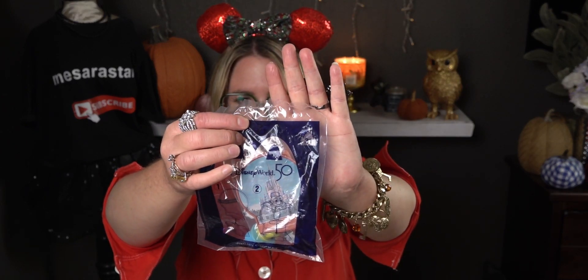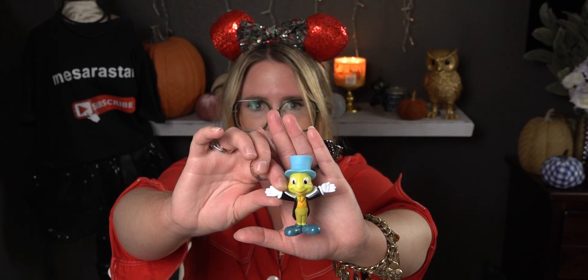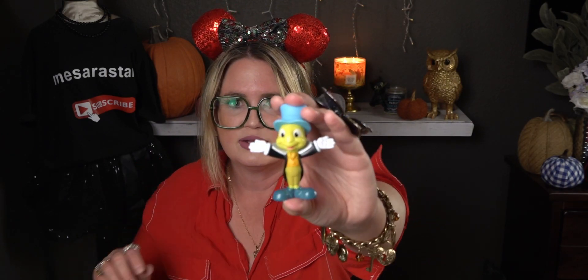Last but not least for this review — and I am going to be getting more — it's Jiminy Cricket! Number 31. Let me open this bag up and show you Jiminy Cricket. We have the stand, and we have Mr. Jiminy Cricket — oh my goodness, so cute! Such a precious little fella. I love these guys — this is so exciting! There he is on the stand — Jiminy Cricket!